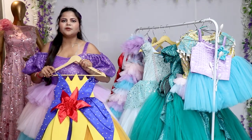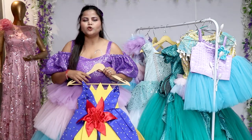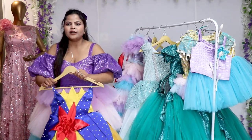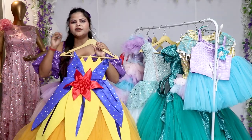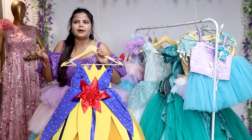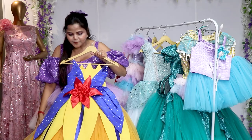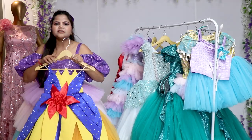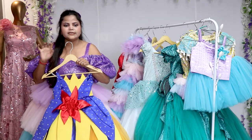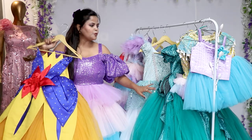Hi everyone, this is Nia Sharma from Rajkumari Dress. Every girl has a dream of becoming a princess, and feeling like a princess. We have a dreamy collection that we can't wear but our children can wear. These are very beautiful dresses inspired by the Disney princess theme, and we have designed some outfits for every princess.